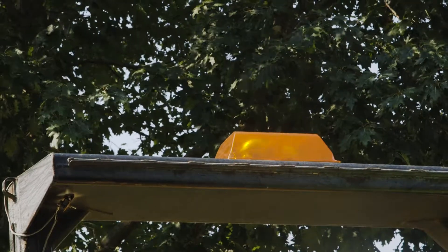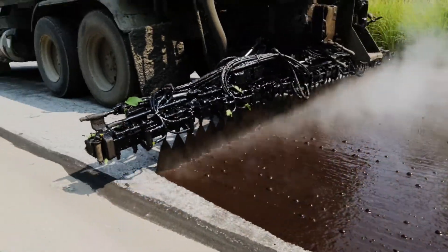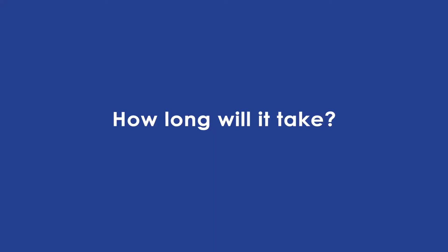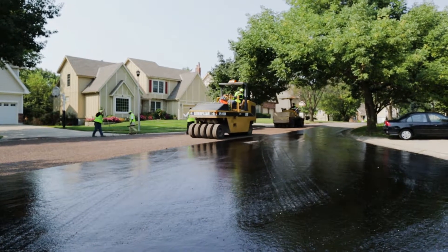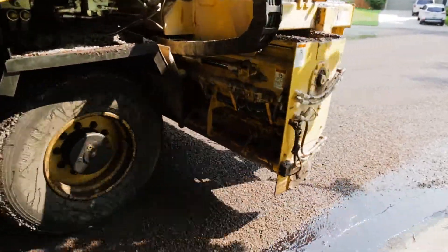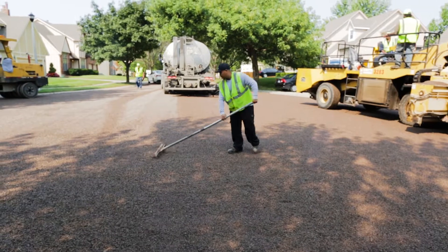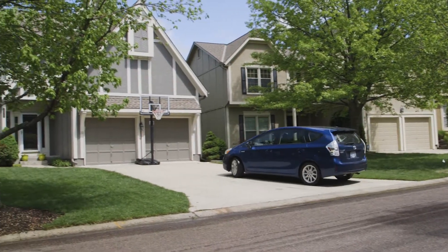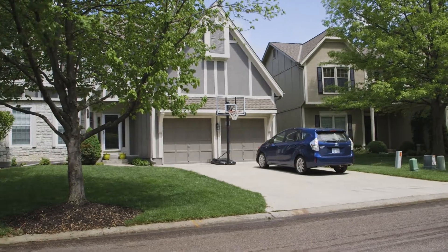The only time you cannot drive over the surface is during the short oil application phase. The streets will not be closed and you will have access to your property. The process typically takes less than one hour. However, to allow the street sweepers to finish their work most effectively, it is requested that residents do not park their cars on the street from 8 a.m. to 5 p.m., Monday through Saturday, the first week after application.